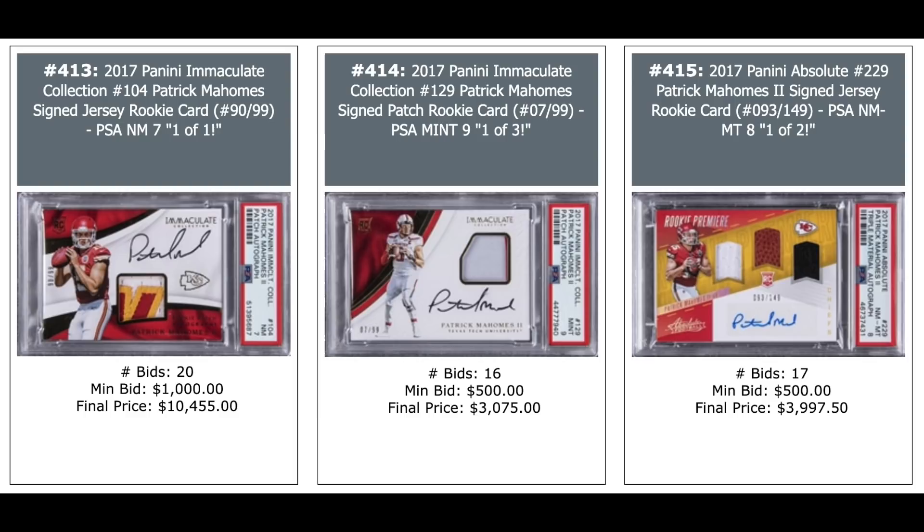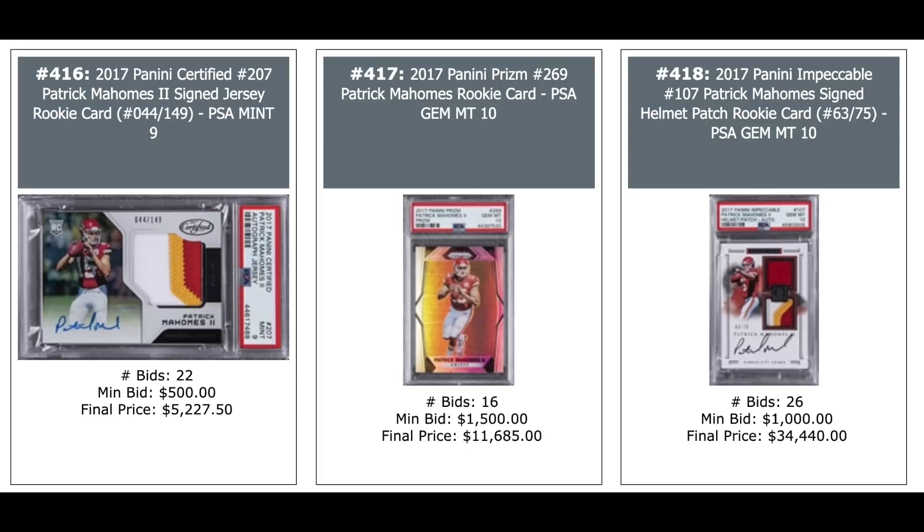More Mahomes, all 2017 Immaculate — $10,000 on the left, $3,000 in the middle, Panini Absolute — $4,000 on the right. More Mahomes: Panini Certified PSA 9 — $5,000. Panini Prism PSA 10 in the middle — $11,000 plus. And an Immaculate with nice dual patches and auto out of 75, PSA 10 — $34,000.